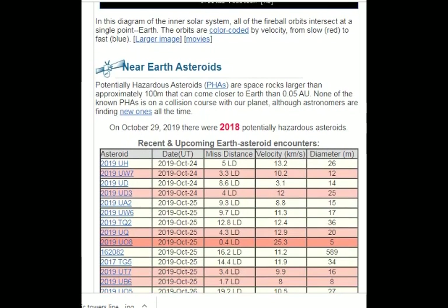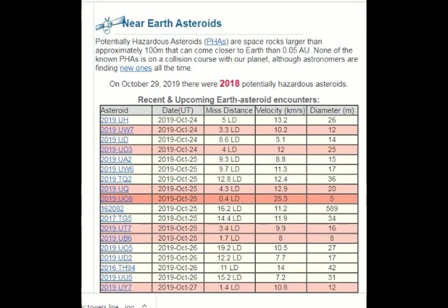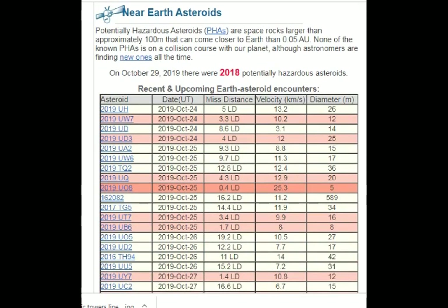As of today, there are 2,018 potentially hazardous asteroids — near-Earth asteroids that are space rocks larger than about 300 feet across, or 100 meters, that can come closer to Earth than 0.05 AU. None of the known potentially hazardous asteroids, or PHAs, is on a collision course with our planet, although astronomers are finding new asteroids all the time.